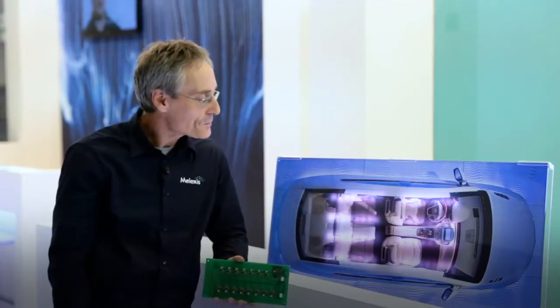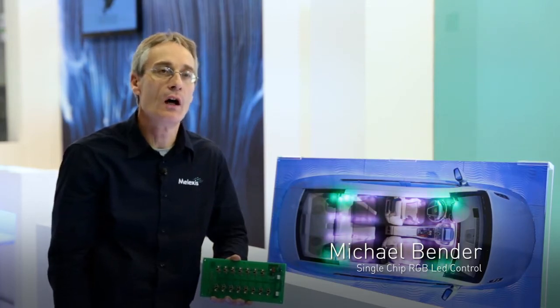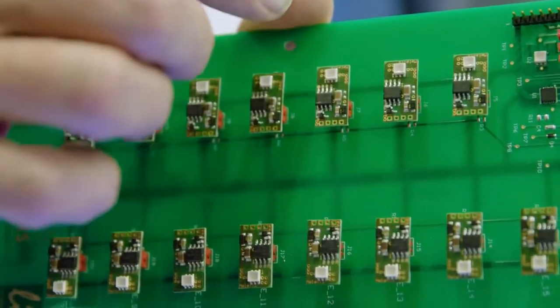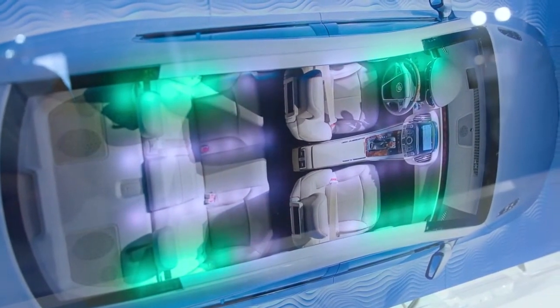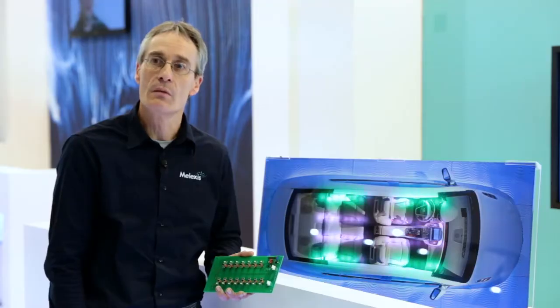What you can see here is a display showing the functionality of our LIN-RGB IC MLX81108, which you can also see here on the PCB. This PCB is more or less exactly the same as what we have on the display. It shows the functionality of our MLX81108, which is controlling one RGB LED connected together with a bus system.